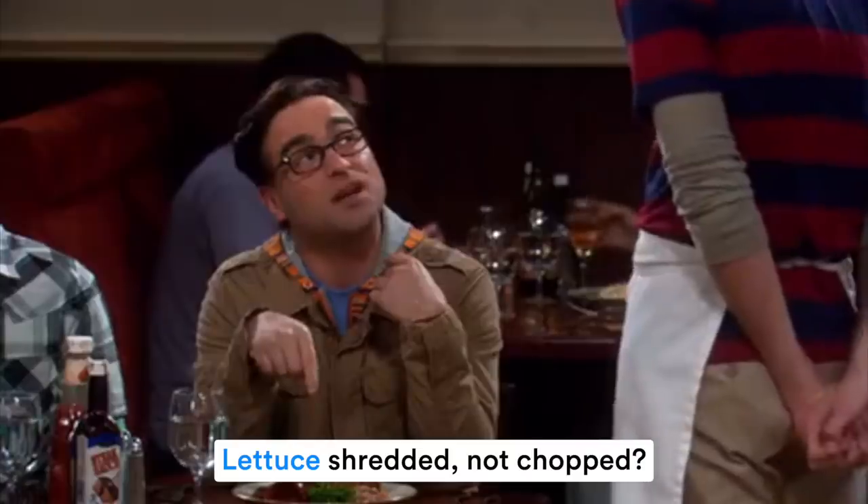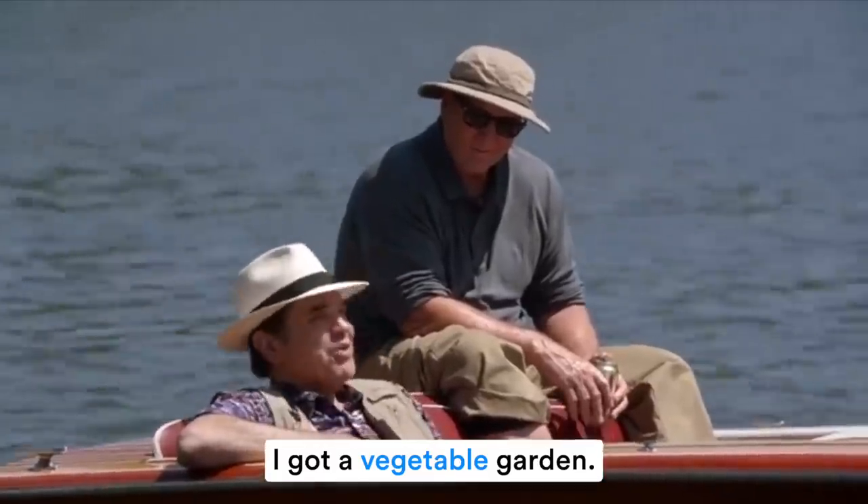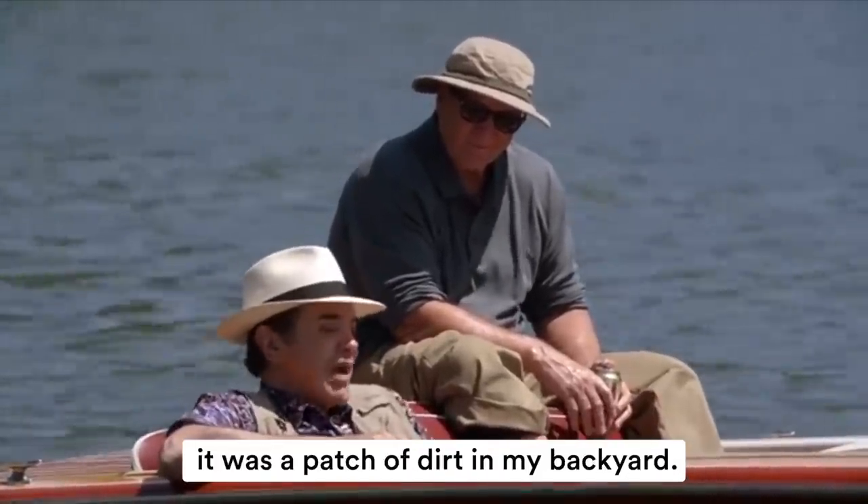Next: 'vegetable.' Two letters here are silent — listen carefully. It's not 'veg-et-able' but 'vegetable.' The second E is not pronounced and the last E is not pronounced — 'vegetable.' 'I got a vegetable garden two years ago; it was a patch of dirt in my backyard.'